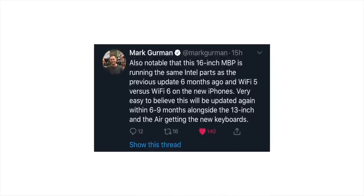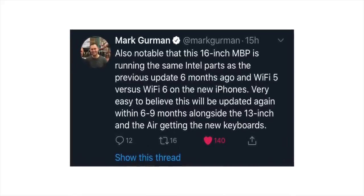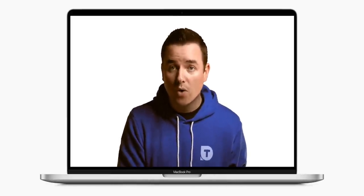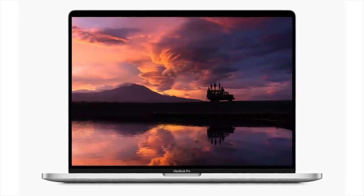Now let's get to some of the stuff that I found more surprising — going in order of most surprising to least. This might be kind of shocking, but there's a real decent possibility that this new 16-inch MacBook Pro gets an internal spec upgrade within the next six to nine months. It's got some internal components from Intel that are already about six months old — still top of the line right now, but they're going to be outdated. It's also got Wi-Fi 5 instead of Wi-Fi 6 like you find on the new iPhones. I'd be really surprised if it didn't get an upgrade fairly soon.